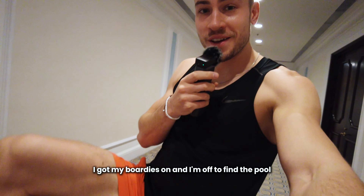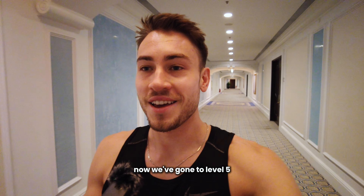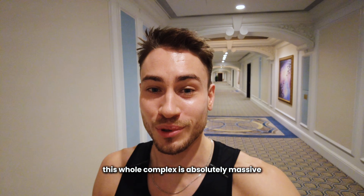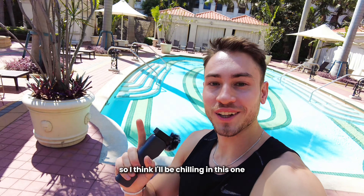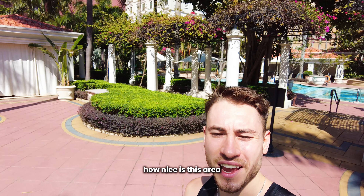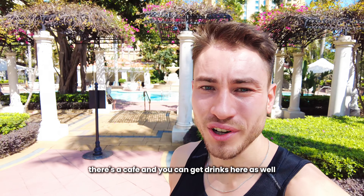I've settled in, got my boardies on and I'm off to find the pool. We've gone to level five and we're walking along these long corridors — it says it's a 300-meter walk to get to the pool. This whole complex is absolutely massive. I found the adults-only pool, and there's also a jacuzzi. There are four different pools to choose from and a cafe where you can get drinks.